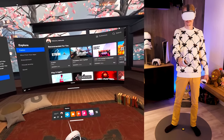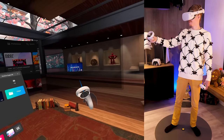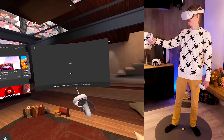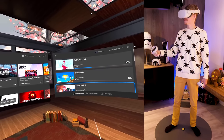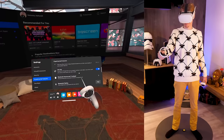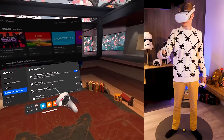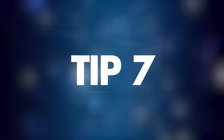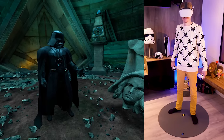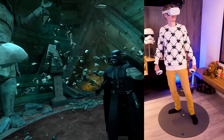Tip number six: multitask with more screens. This feature is one of the most useful ones on the Quest right now. With the multitasking feature you can add up to three apps in your home environment — for example, Oculus Move on the left, the main menu in the middle, and your high scores on the right. You can completely customize this and it can be found in Experimental Features under Multitasking.